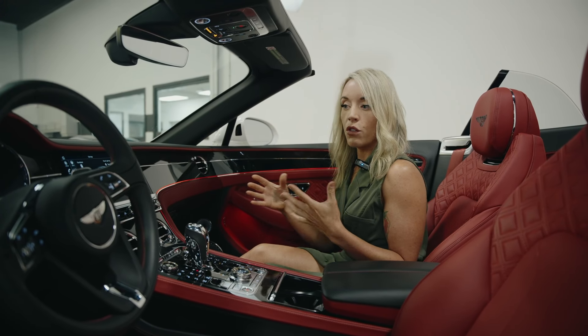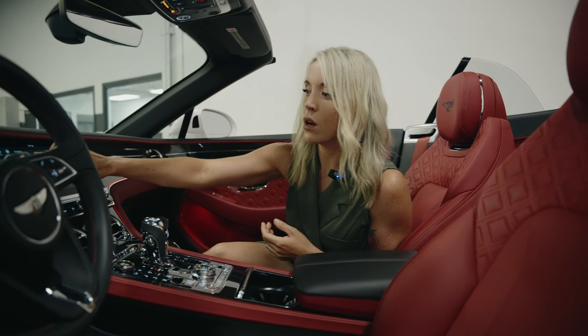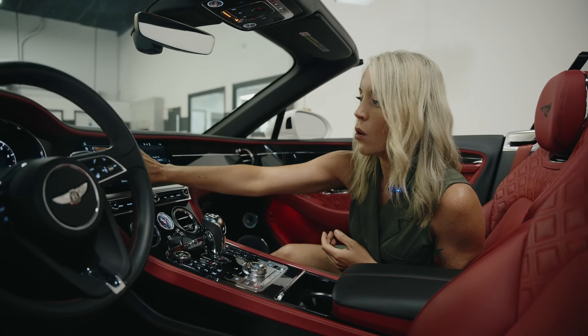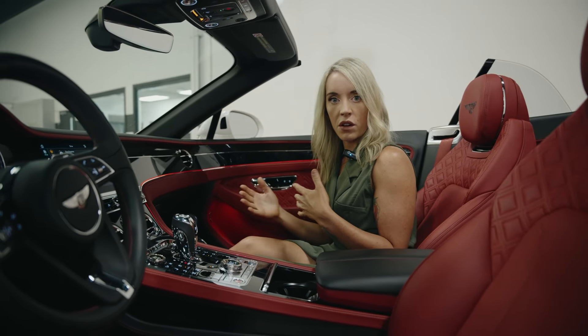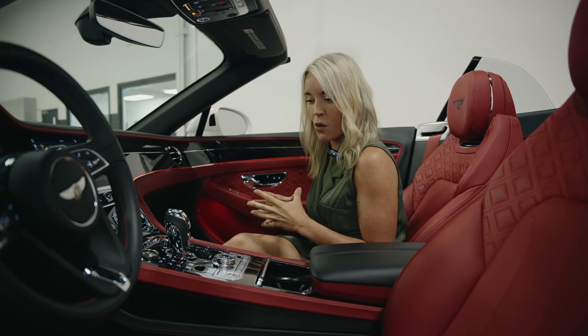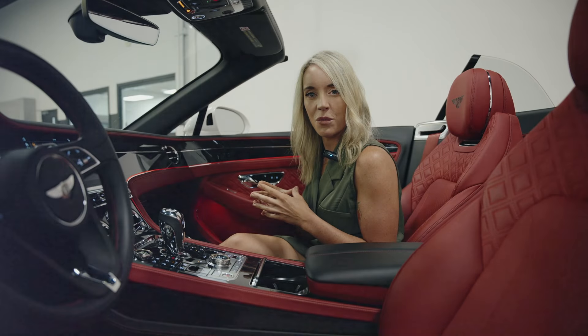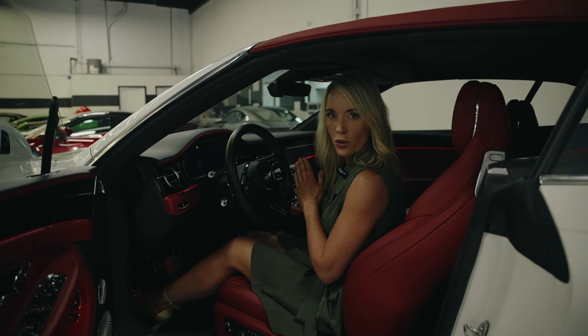This car is fully loaded with technology — it's got night vision, heads-up display, coasting valet mode, and blind spot assist. It is totally loaded and I'm more than excited because we're going to do a little sound test. Favorite part of these segments: we're going to do a cold start.